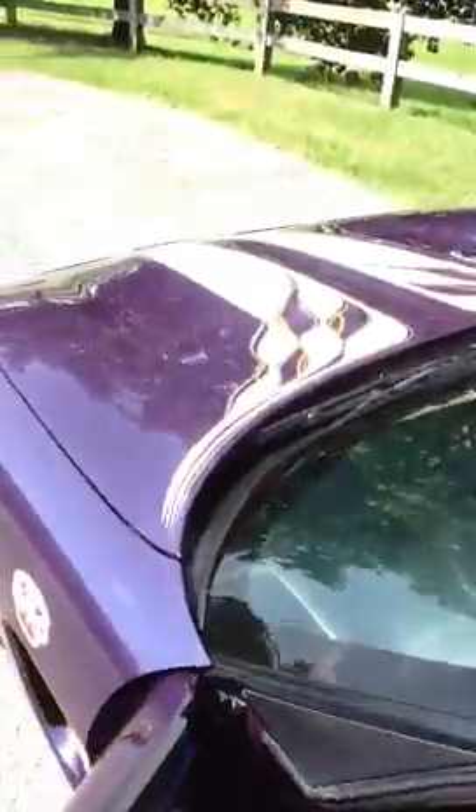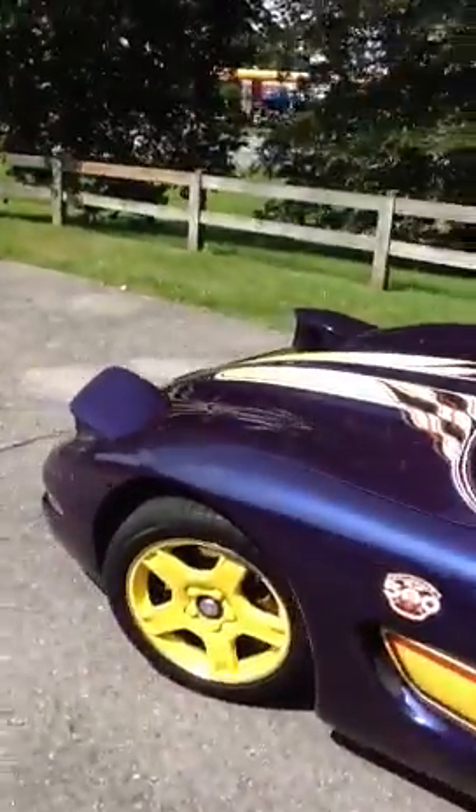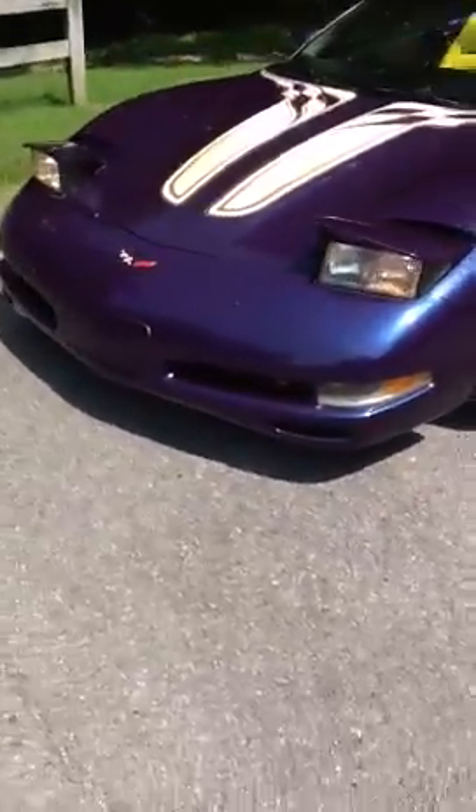I'm going to turn the light switch on here. You can see that the headlights roll up very nicely. Everything works on them, including the fog lights.